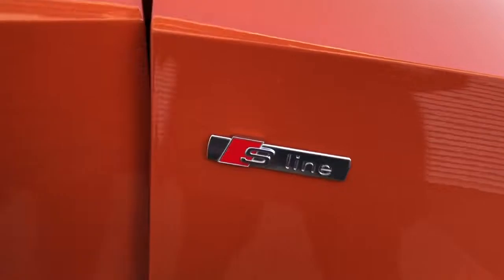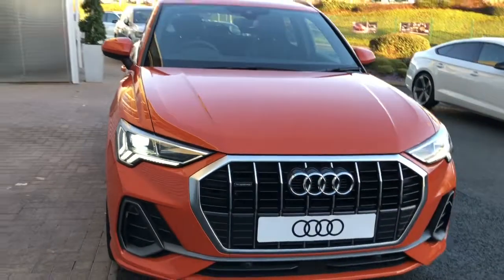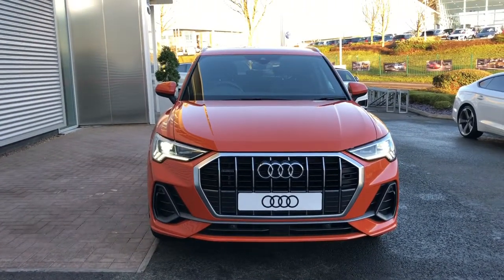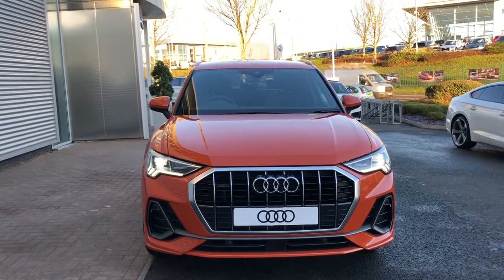For more information on this Audi Q3 or to book it for a test drive, please give us a call here at Stoke Audi on 01782 488 205. Thank you for watching.